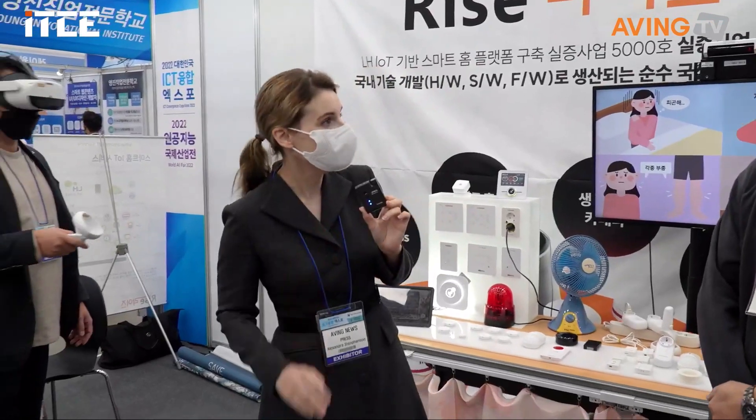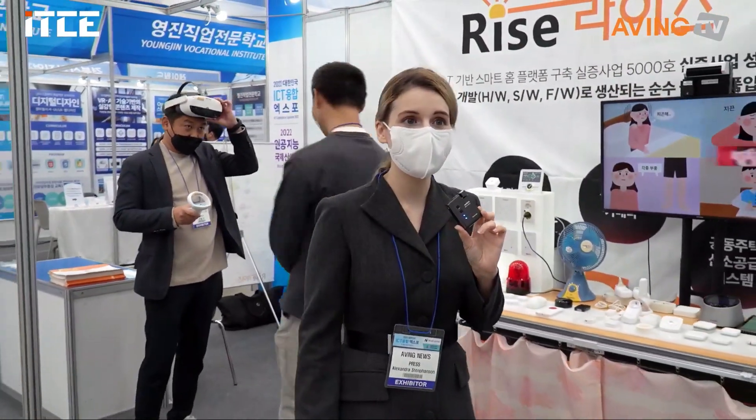Thank you for showing me. That's great. Thank you. Bye-bye. Thanks. A whole lot of solutions there — a whole lot of IoT products.